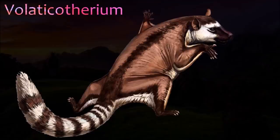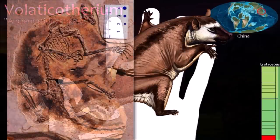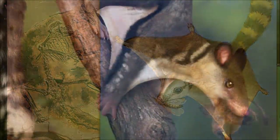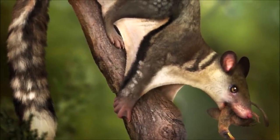It was once thought that Mesozoic mammals were all tiny, scurrying, shrew-like animals; however, new discoveries have shown more diversity than was once thought. Volaticotherium is especially surprising because it was clearly a glider — the only known Mesozoic gliding mammal. Large skin membranes stretched between its body and long limbs, and the shapes of its finger and toe bones and its large claws show that it was a good climber. It was probably an insectivore.